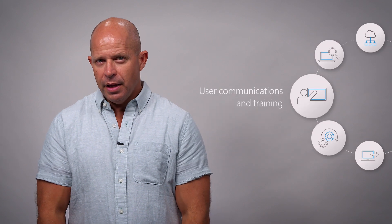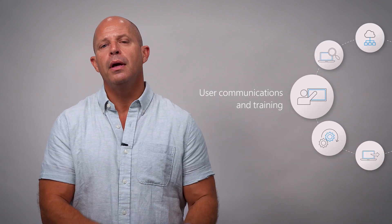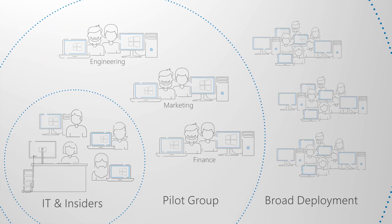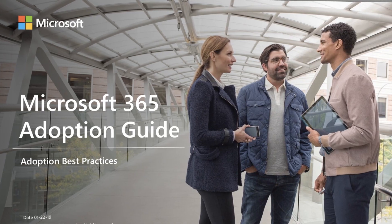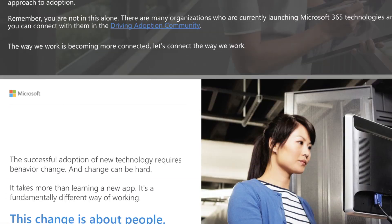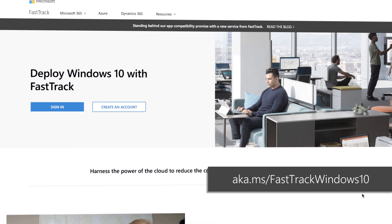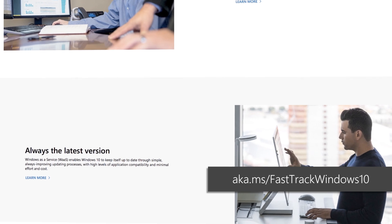Finally, user communication and training is critical to driving usage of new capabilities for enhancing teamwork, communication, security, and more. Before broad deployment is targeted to users outside of early adopter rings, user communication and training should be planned to drive desired changes in how people use new capabilities in Office, Windows, or other line of business applications and services. We also have services from our Microsoft FastTrack team to help drive user adoption and get the most from your upgrade.